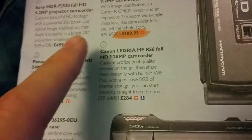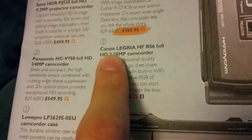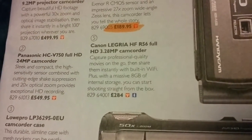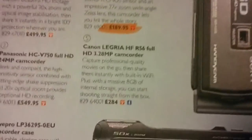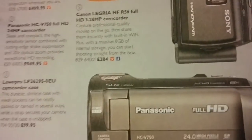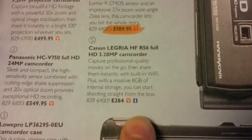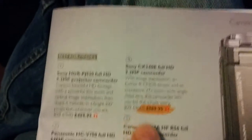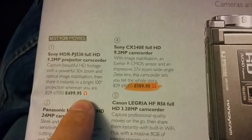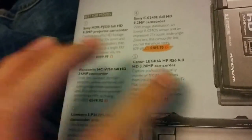And then we have the Canon. I've researched it — it is three megapixels. Now, if you understand a bit about video, 1920x1080 is about two megapixels maybe, so it's not as bad as it sounds. But because I'm quite a noob at this, it just doesn't look very good when you have three megapixels for a 284-pound camera — especially when right above it you have a 9.2 megapixel camera for 189 pounds. And I know megapixels aren't everything, but I'm not really keen on that one.